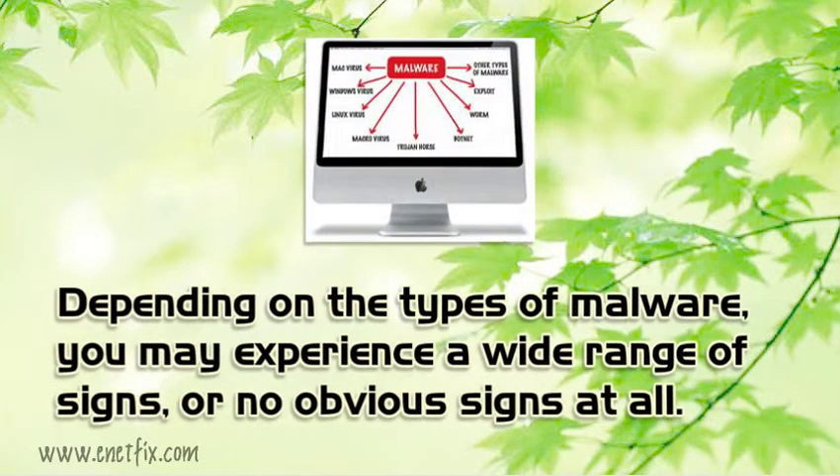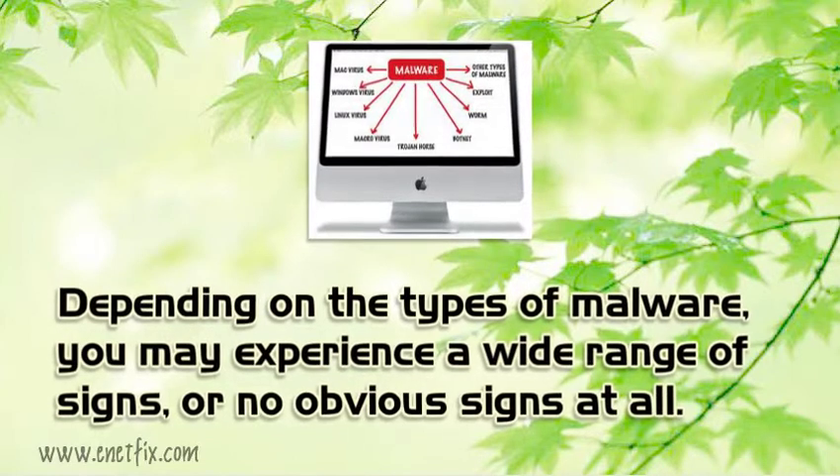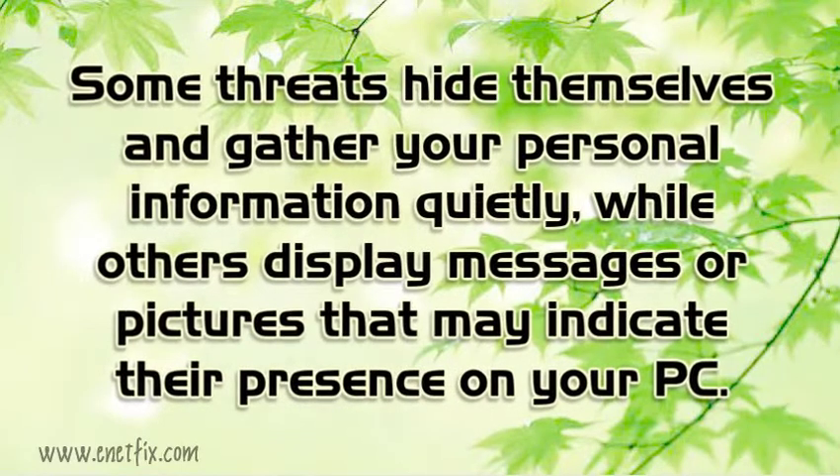Depending on the types of malware, you may experience a wide range of signs, or no obvious signs at all. Some threats hide themselves and gather your personal information quietly, while others display messages or pictures that may indicate their presence on your PC.